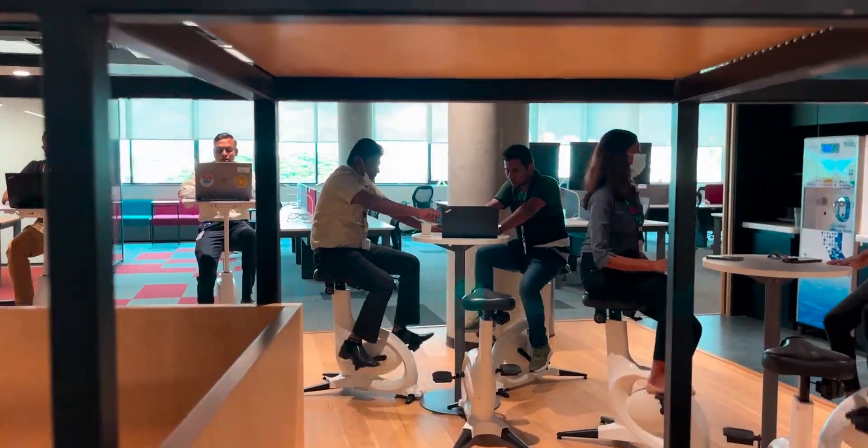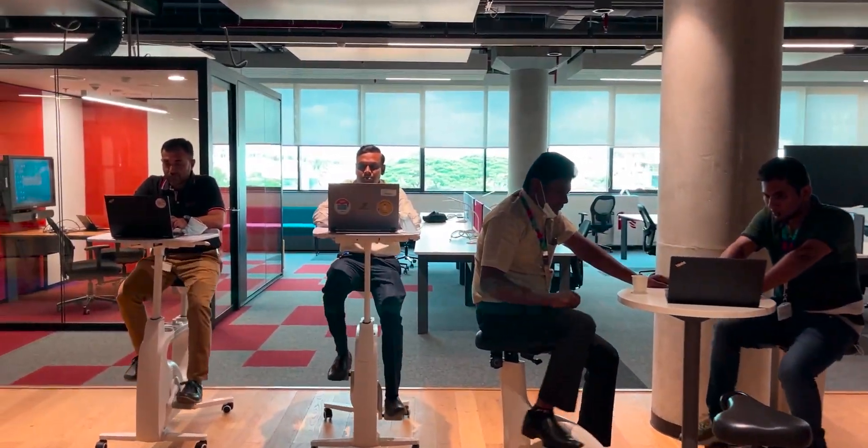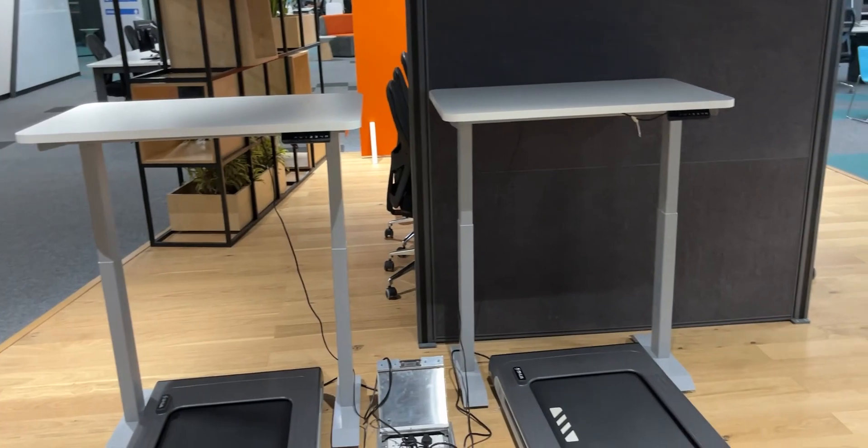The workspaces where people generally work — the tables — they have treadmills and cycles. After every few cycles there is a table. People can bring their laptops and work on the treadmill.